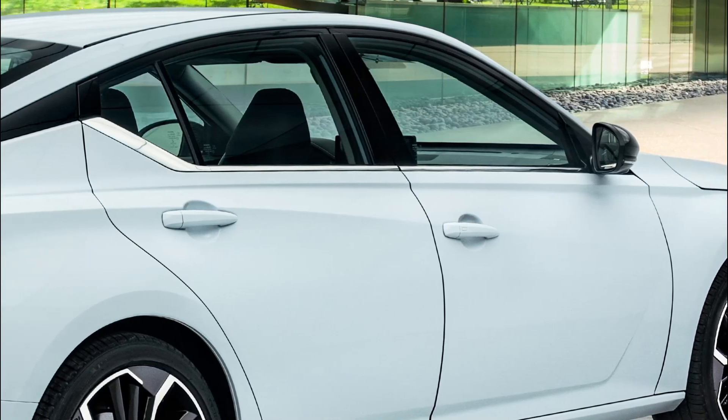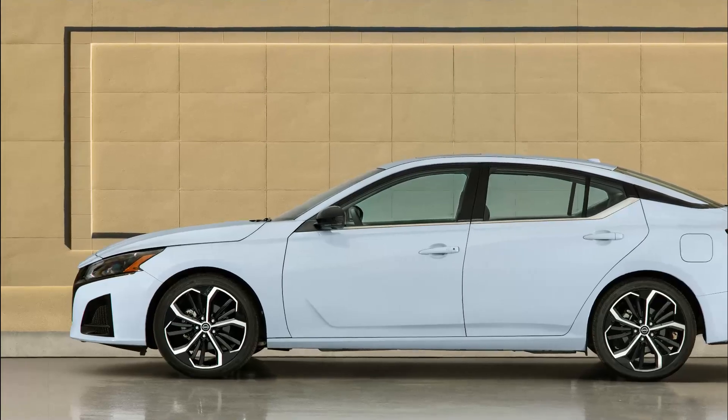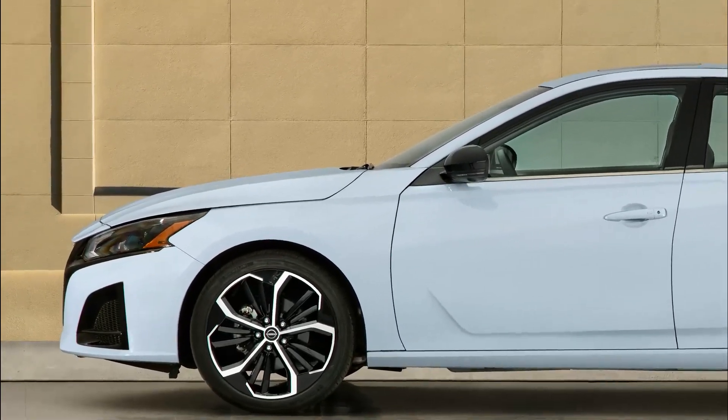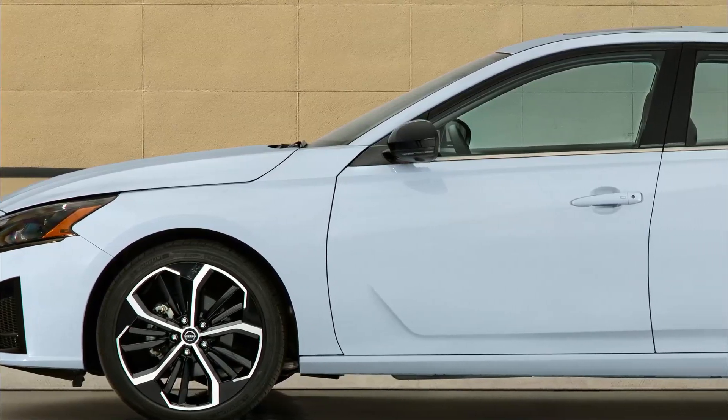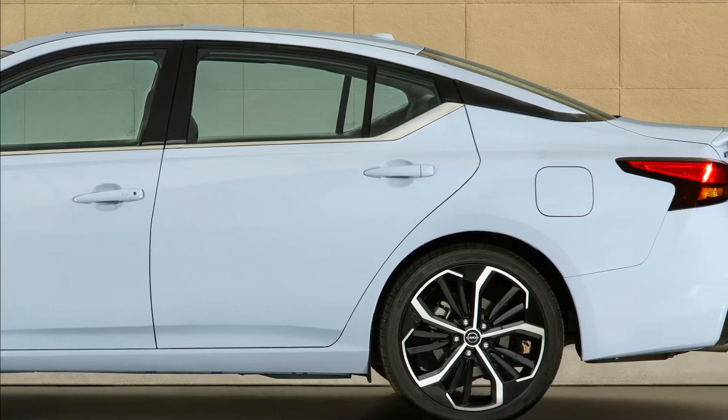Like all Nissan sedans, the Altima includes available intelligent all-wheel drive, ProPilot Assist, and standard Nissan Safety Shield 360 technologies. The vehicle has two available engines, front-wheel or intelligent all-wheel drive, and four grade levels.